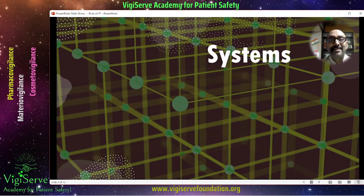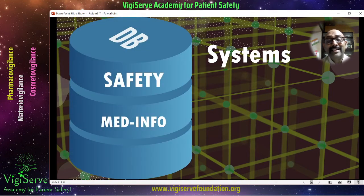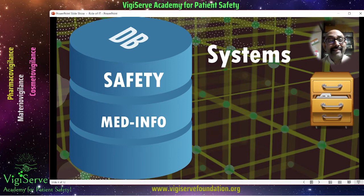Then comes the systems — most important. When you say systems, this can include the safety database where you record adverse events, the medical information database where you record medical inquiries, and even archival facilities. It can be primarily electronic — if it is hard copy archival, it won't be under the purview of IT, but if it is electronic archival, then it will be the IT team.